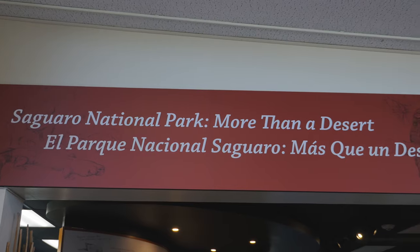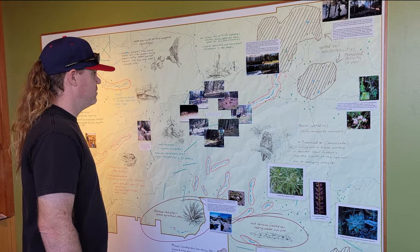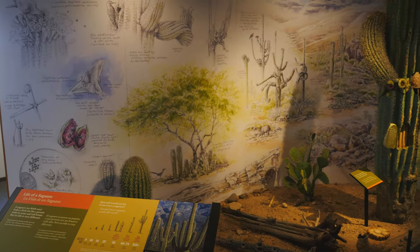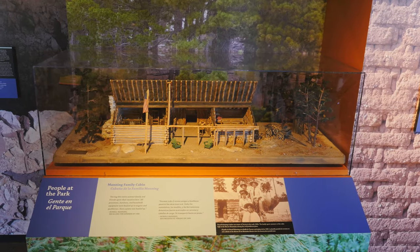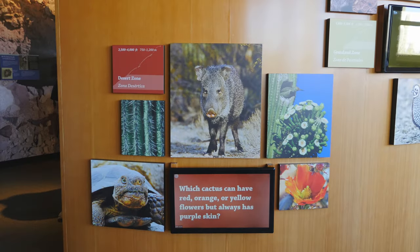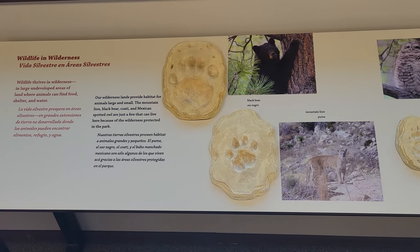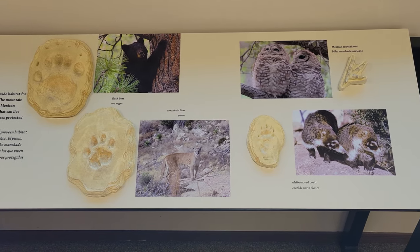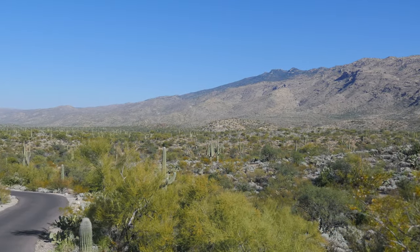The smaller of the two in the park, the Rincon Mountain Visitor Center is an informative space with several interactive displays. The displays highlight things like the life cycle of the Saguaro cactus, the history of several folks who at one time called the park home, and information about the diverse plant and animal life found in the park. The visitor center also serves as the starting point of the scenic drive, which is our next order of business.